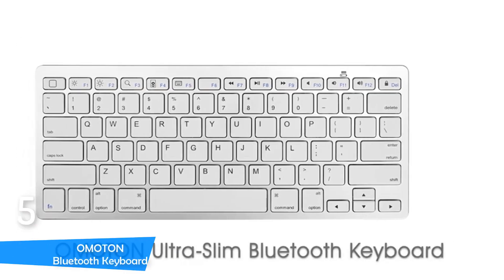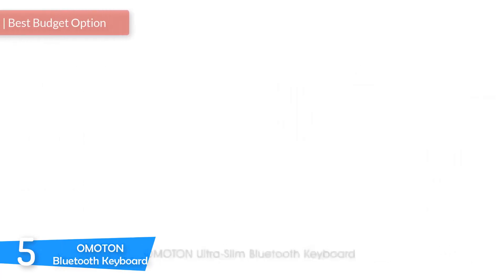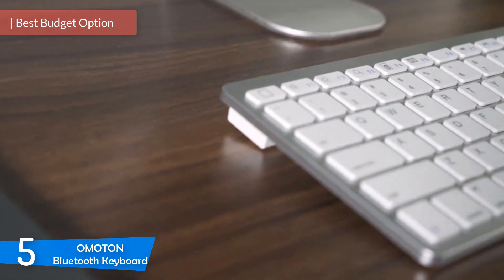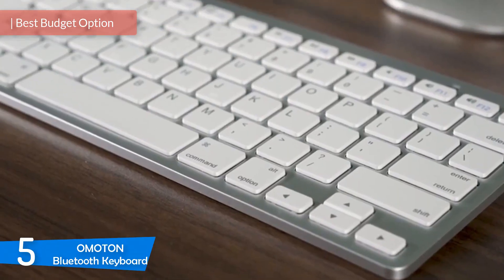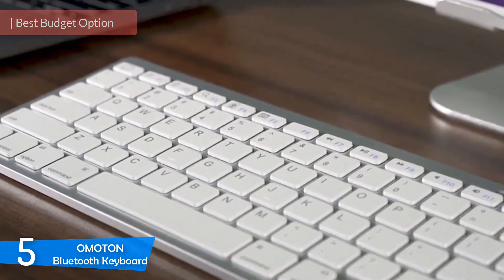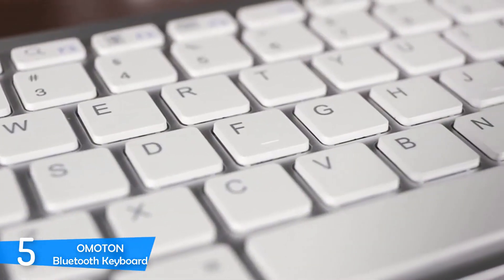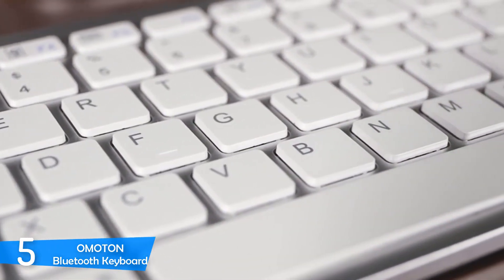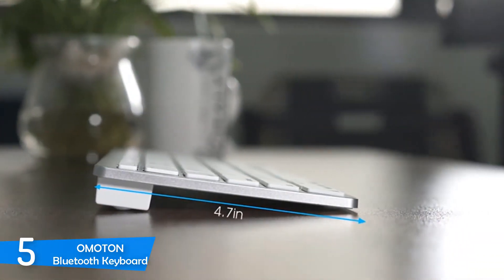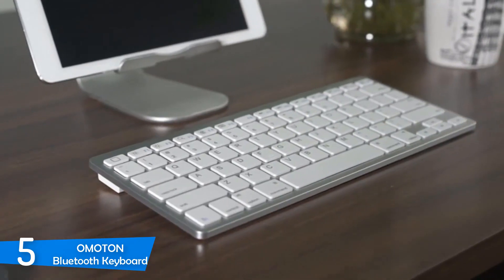At number 5, it's the Omaton Bluetooth Keyboard. One of the best budget wireless keyboards in 2020 is the Omaton Bluetooth Keyboard. It has a perfect size for long periods of usage while still being compact, and the best thing is that it has a battery life of one year. Another great thing about this wireless keyboard is that it's compatible with nearly all cell phones like Samsung, Google, iPhone, HTC etc.